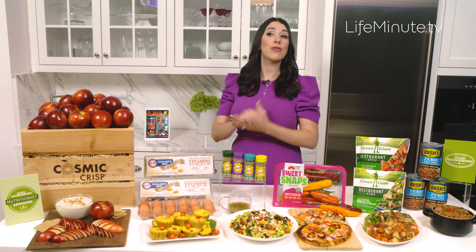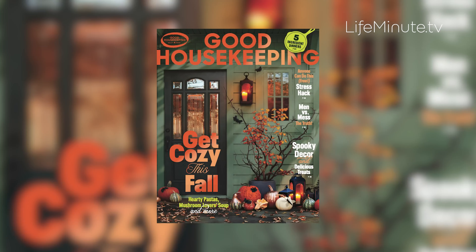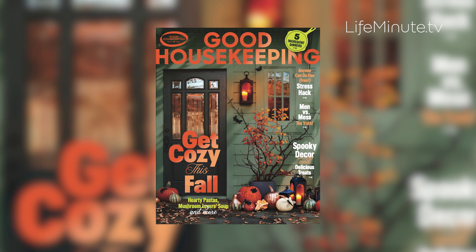You can learn more about all these products and strategies for healthy eating and living at goodhousekeeping.com, and be sure to check out the latest issue of Good Housekeeping on newsstands now.